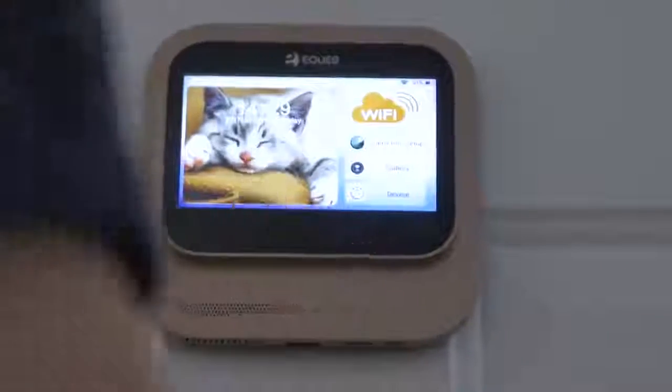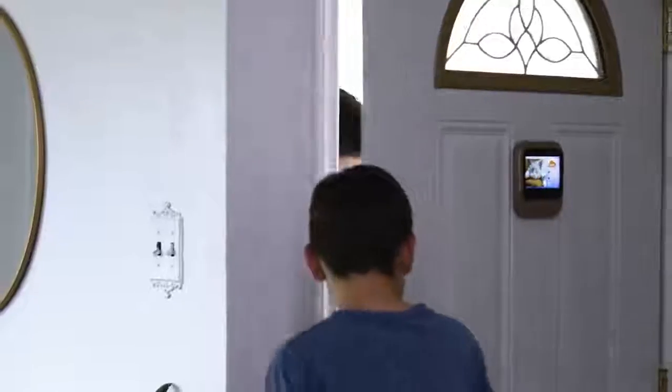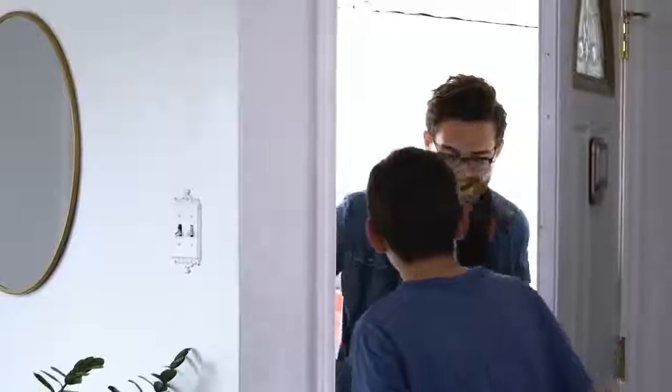Hey, son. We'll be right there. Hey, Uncle Mike. Hey bud, how you doing?